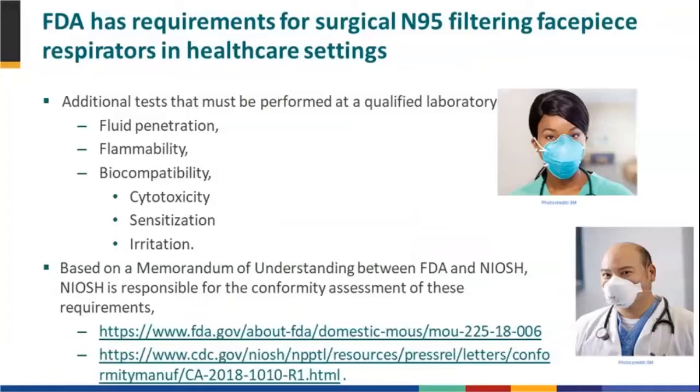FDA has additional requirements for surgical N95s on top of the filtration efficiency performance and breathing resistance that NIOSH has. Those tests include fluid penetration, flammability, and biocompatibility. Since 2017, FDA has relinquished that authority to NIOSH, so NIOSH now approves respirators for use in the healthcare setting as well. However, when there is a device substantially different from any device already on the market in healthcare, such as one with an external coating requiring additional evaluation, FDA becomes involved in that process again. At this time, all of these approvals are going just through NIOSH.